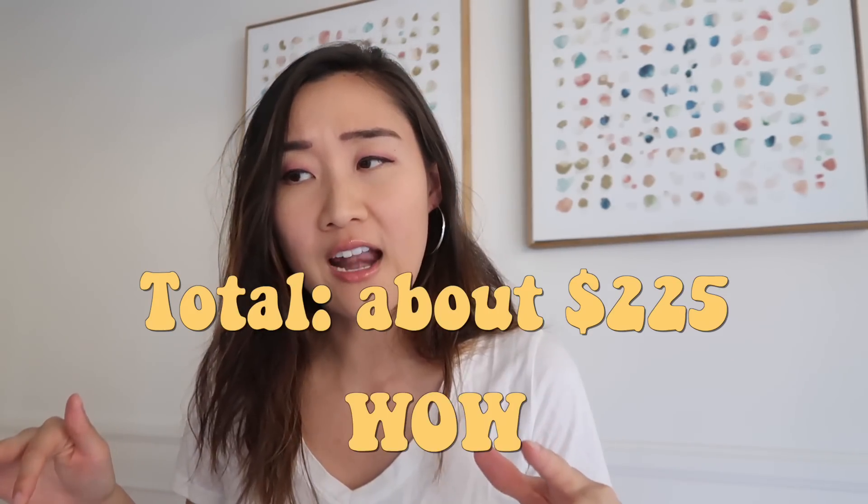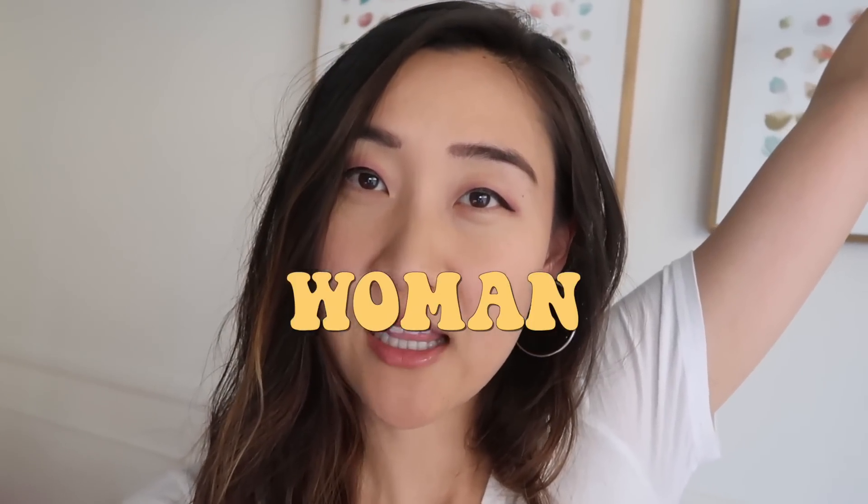I have two Hydroflasks already so I don't need that. So I believe this is all I really need to order for now. When the package arrives I will transform myself into a VSCO girl, woman, lady.